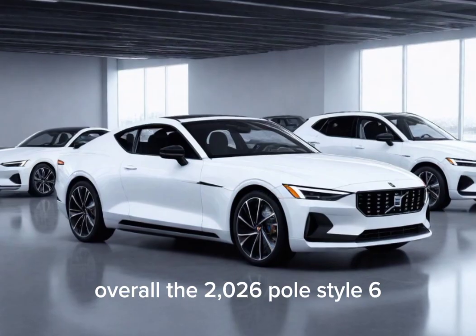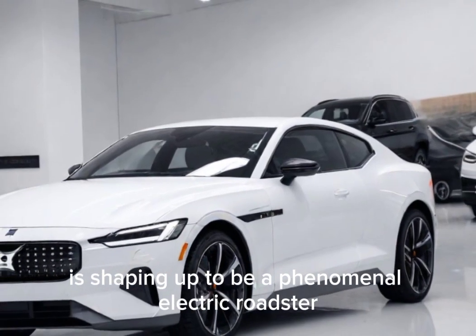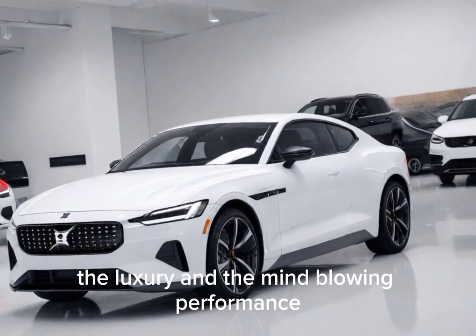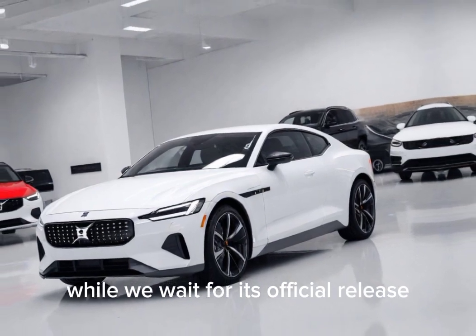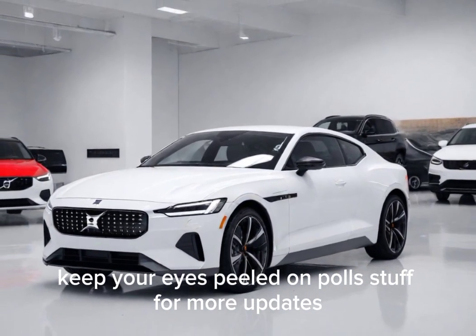Overall, the 2026 Polestar 6 is shaping up to be a phenomenal electric roadster. It's got the looks, the luxury, and the mind-blowing performance. While we wait for its official release, keep your eyes peeled on Polestar for more updates.